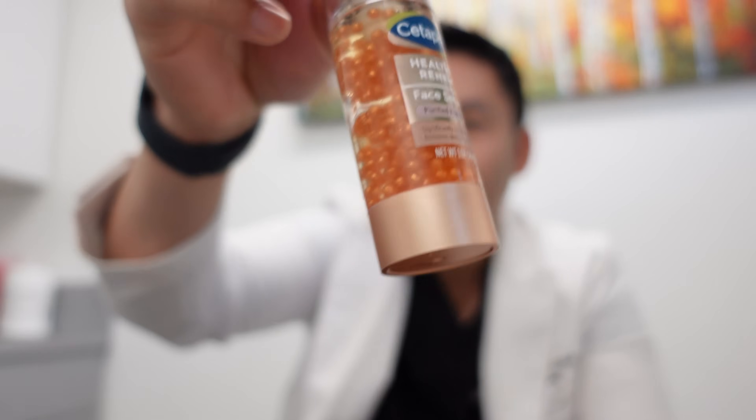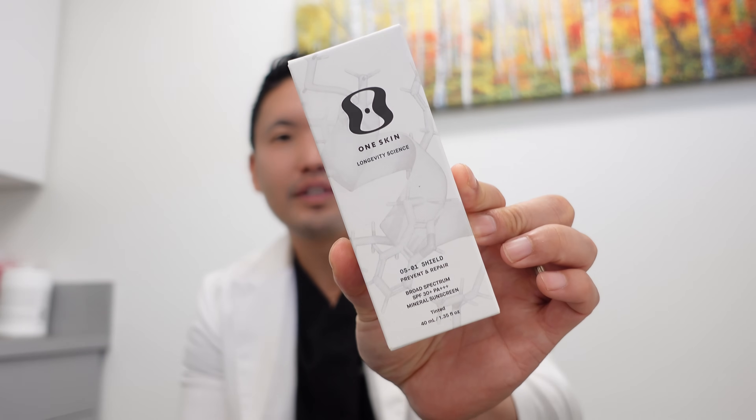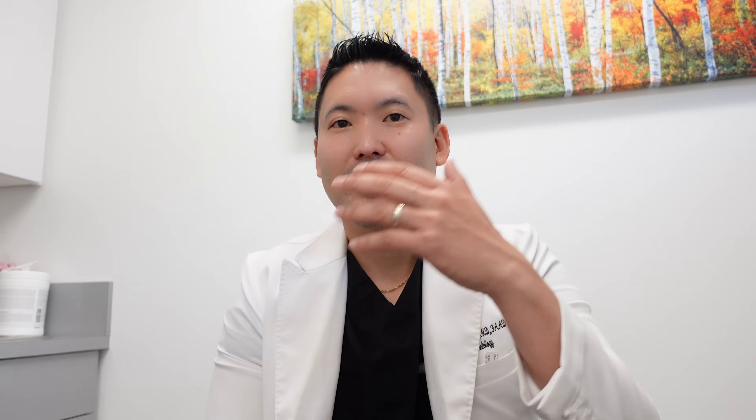At night, always follow up retinol with a moisturizer — that's non-negotiable. Use a peptide moisturizer for that collagen boost. Another option is the Asepta serum with peptides — a really cool bottle with visible beads. I'm definitely going to incorporate peptides at my age in my late 30s. You can also find peptides in sunscreen. One Skin is a newer brand I was recently introduced to — they make nice, lightweight zinc-based sunscreens that blend well. They contain the OS-1 peptide, which helps clear out senescent cells.